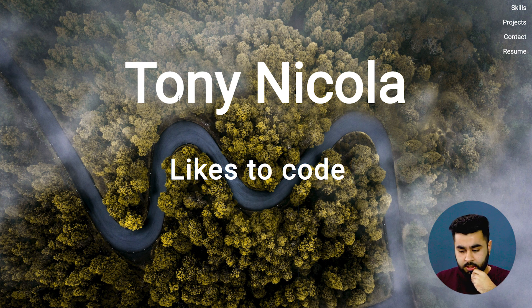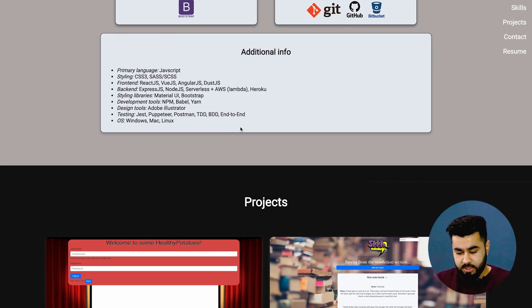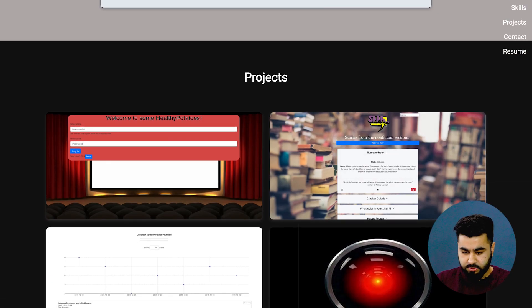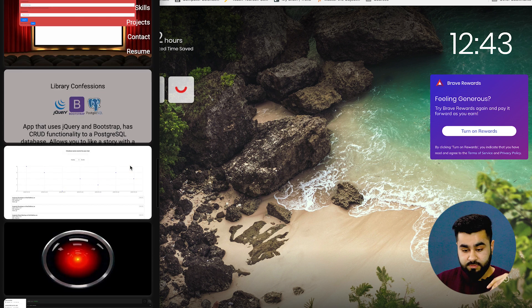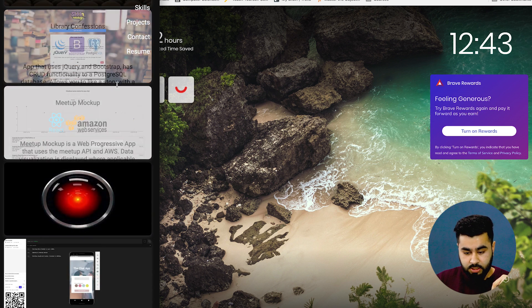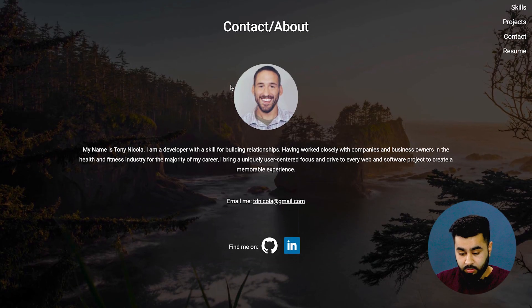Another thing to note is your portfolio should be viewable on all devices. If I move this into a mobile view, you can see that the text doesn't fit. If I was viewing this on mobile, I actually wouldn't be able to get to any of these projects, which would be a real shame because it seems like he's invested a lot of effort into this.